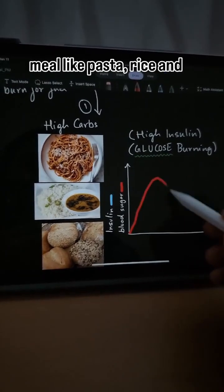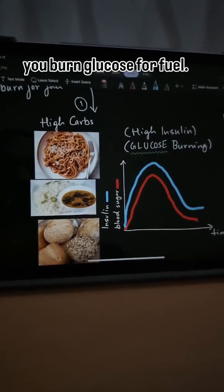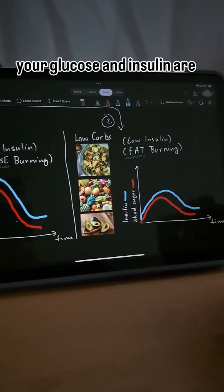When you eat a high-carb meal like pasta, rice and bread, your glucose is high so your insulin is high and you burn glucose for fuel. However, when you eat a low-carb meal like salad and fruits, you literally burn fat because your glucose and insulin are low.